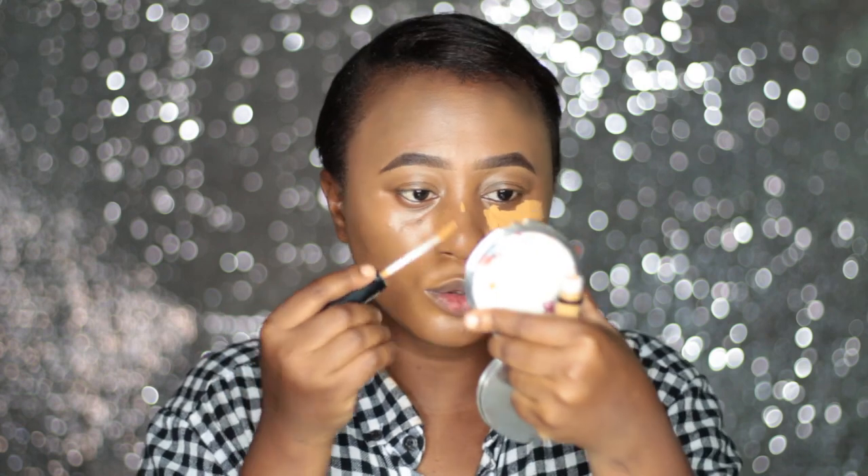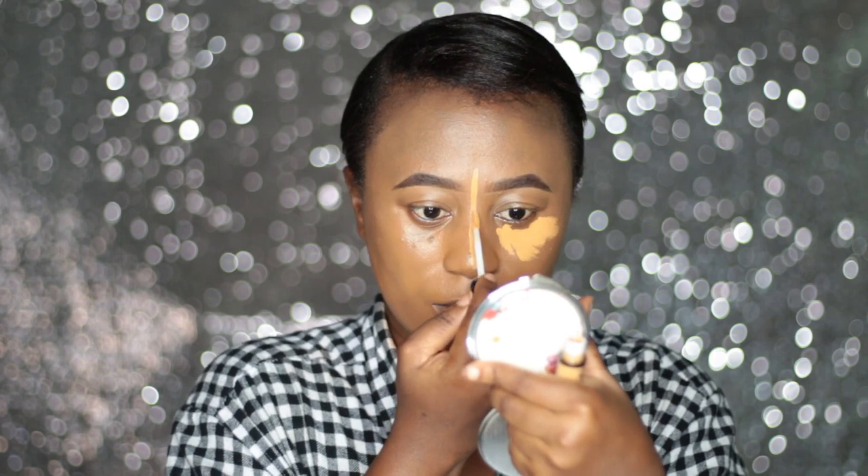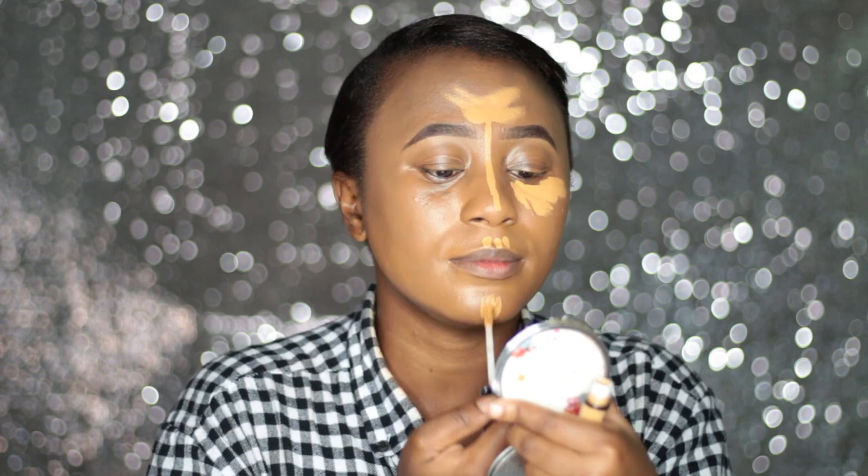I'm going to apply the rest — like the bridge of my nose — with the Can't Stop Won't Stop because I haven't used it there yet. I'm just going to blend the lash line with my foundation brush. This is how the Can't Stop Won't Stop looks, and now I'm going to apply my HD Studio Photogenic concealer.